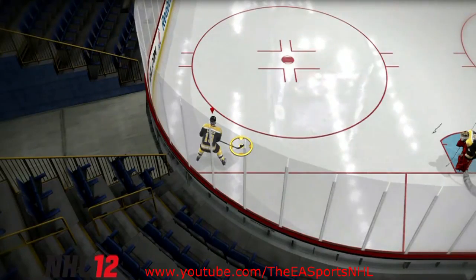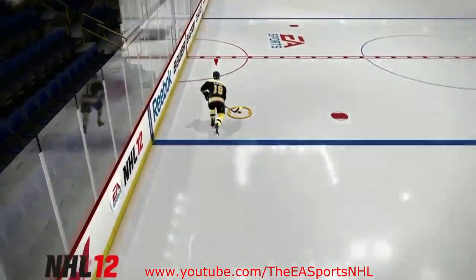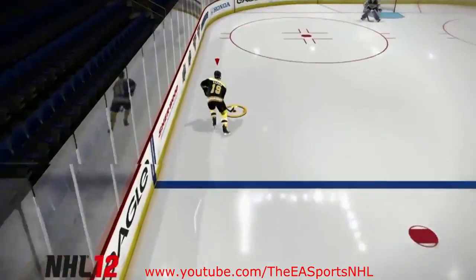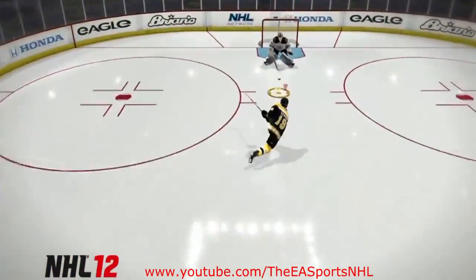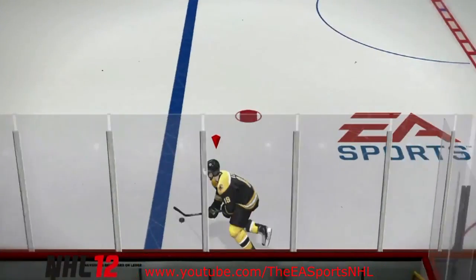In NHL 12, your top end speed wasn't necessarily that breakneck speed — it was very consistent — but you could pretty much cut on a dime. You could actually cut on a 90 degree angle when traveling at top speeds, which is nearly impossible in real life.